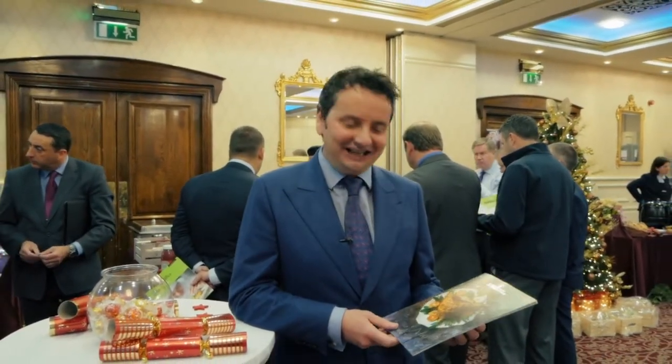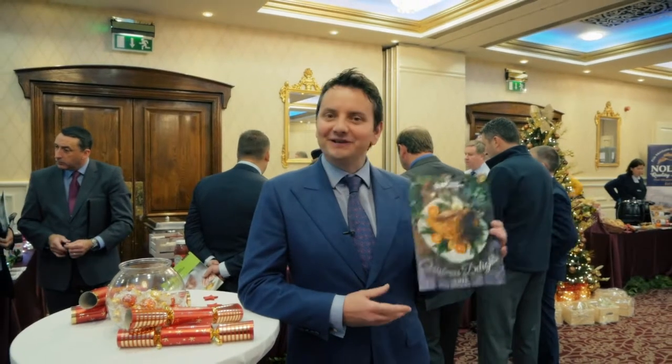You're all very welcome to the BWG Food Service Christmas Showcase 2018. We're launching our Christmas Delights brochure this year. This is our 11th brochure.